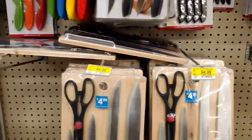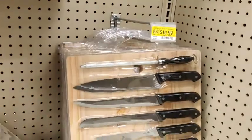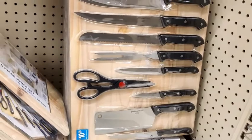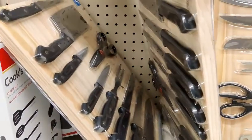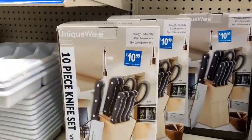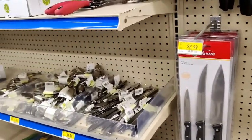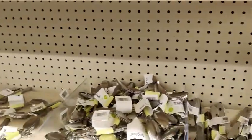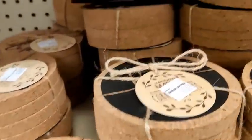Then we moved on to the utensils. They have a lot of packs with the knives and the scissors — looks like it comes with the cutting board as well. These look very nice. And then they also have them in a little box set. Then they have the silverware; it looks like it's about three or four to a pack that you can buy individually. And these little coasters I thought were pretty cute.